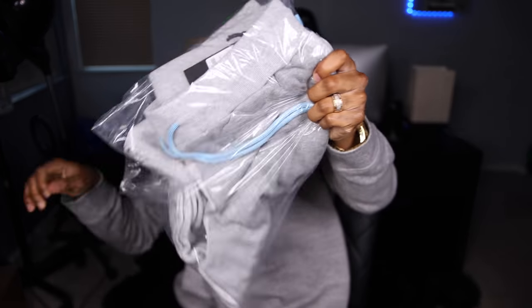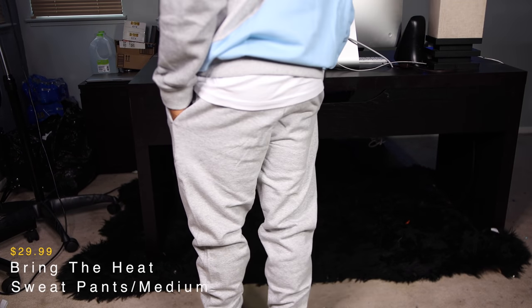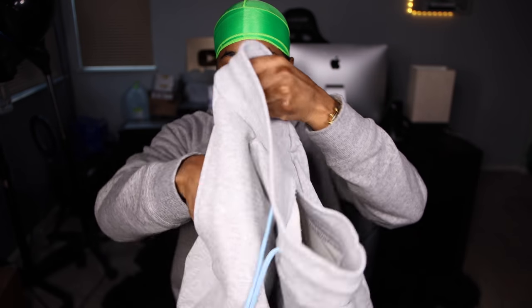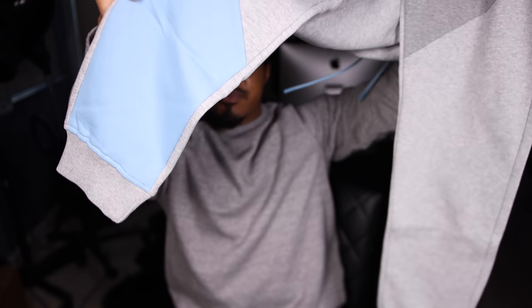The first item we have is these Bring-the-Heat sweatpants right here. Basic sweatpants, got the baby blue drawstrings, pockets on them, no zippers — just basic sweats. It comes in a darker gray style and then you have this little baby blue patch on the bottom.